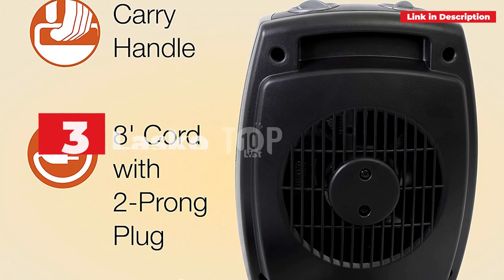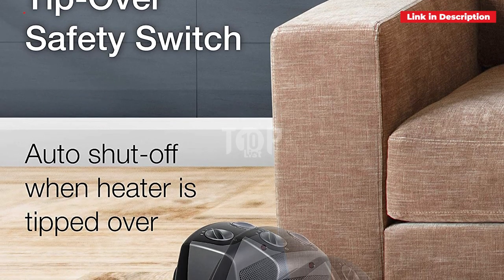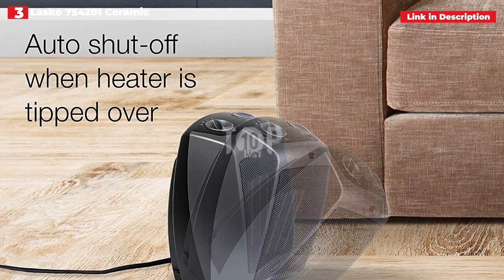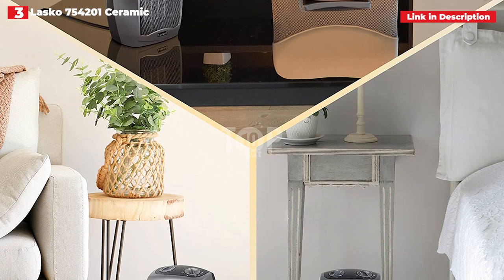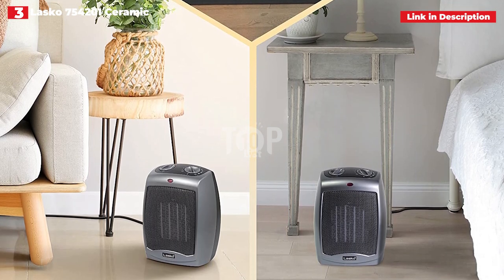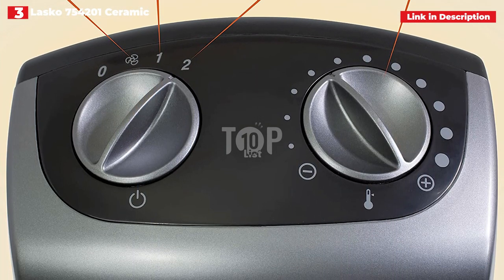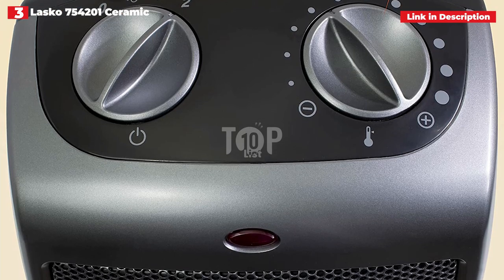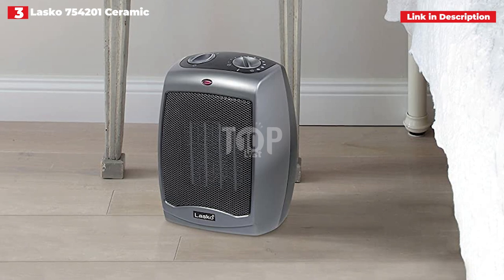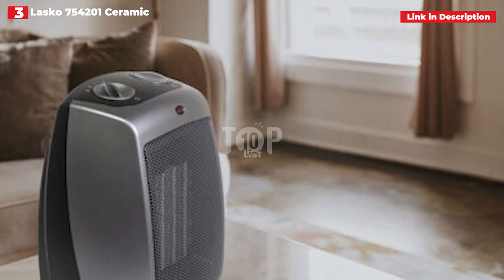3rd place: Lasko 754201 Ceramic Space Heater. If you only need something to heat up a small room and don't worry about award-winning looks, the Lasko 754201 Ceramic Heater is a great buy. Our tester was blown away by this inexpensive compact heater's capacity to swiftly and effectively heat up a small room. Using it as the sole heat source in her drafty enclosed office — which she notes has 7 windows — our tester claims the Lasko raised the temperature in her room by 8–10 degrees after a couple of hours, and her office was at balmy t-shirt levels of comfort within 5 hours of running the heater.